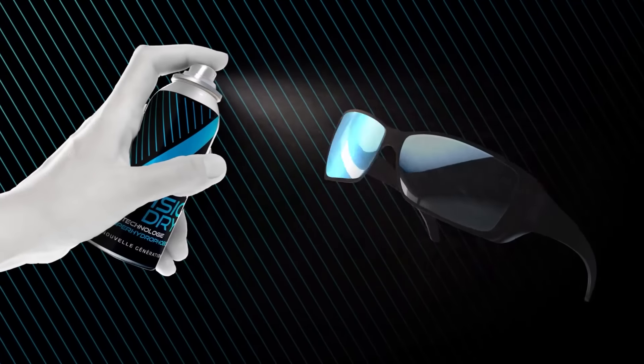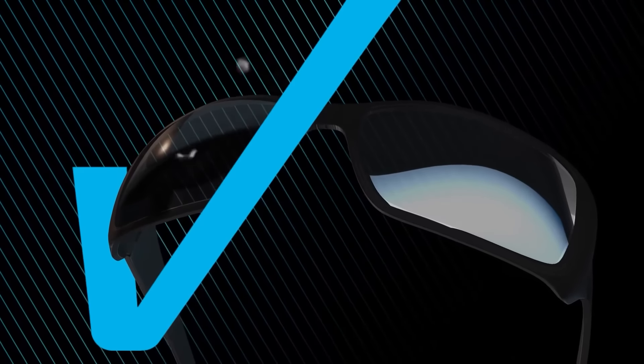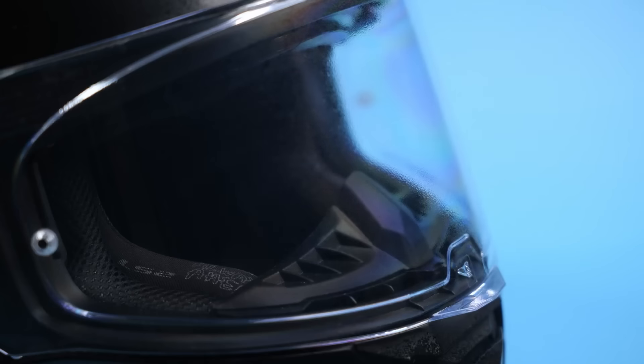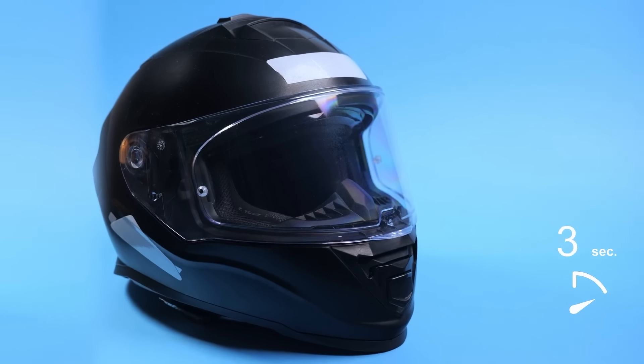Vizio Dry is a groundbreaking helmet rain repellent that is revolutionizing the way riders tackle inclement weather. It is a specially formulated coating that creates an invisible protective layer on the helmet's visor. This hydrophobic coating actively repels water, causing raindrops to bead up and roll off the surface, resulting in a significantly clearer view, reduced distortion, and enhanced safety during wet weather conditions.